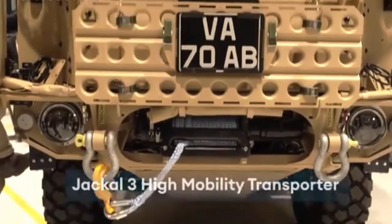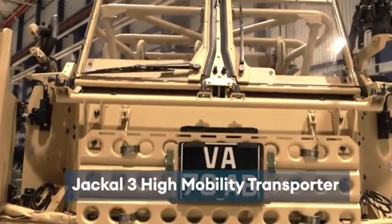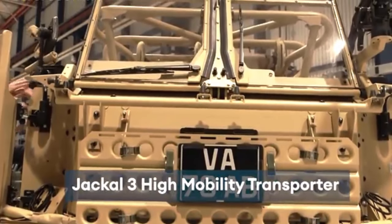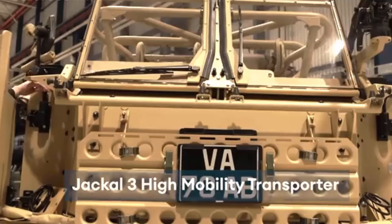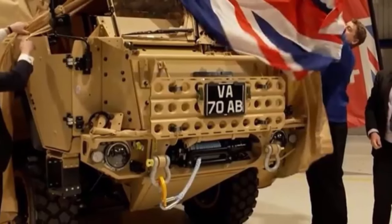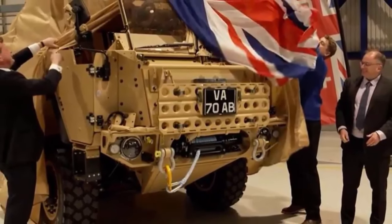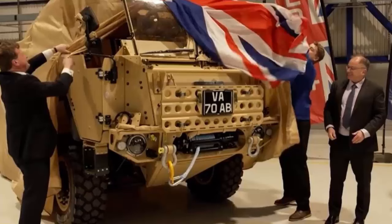Production of the British Army's new Jackal 3 high mobility transporter has officially begun in the United Kingdom. British defense and nuclear engineering services company Babcock and compatriot military vehicle manufacturer SC Group Supercat have announced production of 70 new vehicles planned to be completed this year. The first 62 vehicles will be built at a manufacturing facility in Devonport, while the remaining eight will be built in Dunkswell.